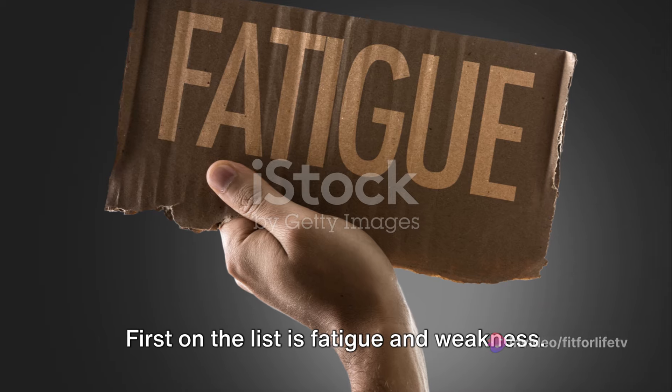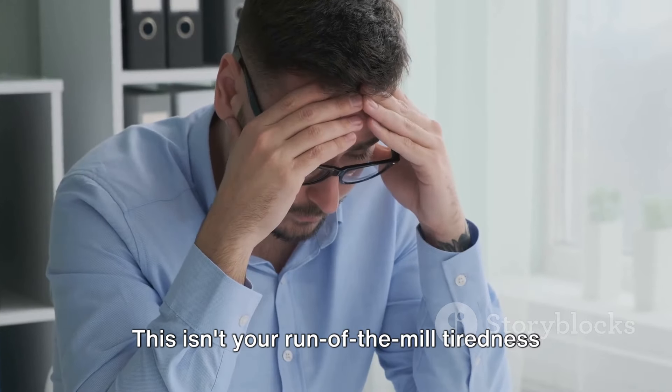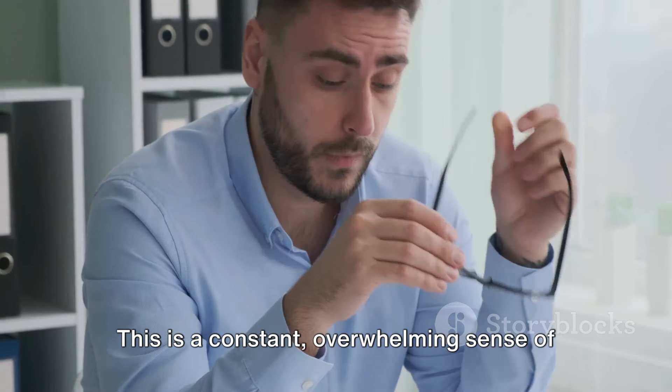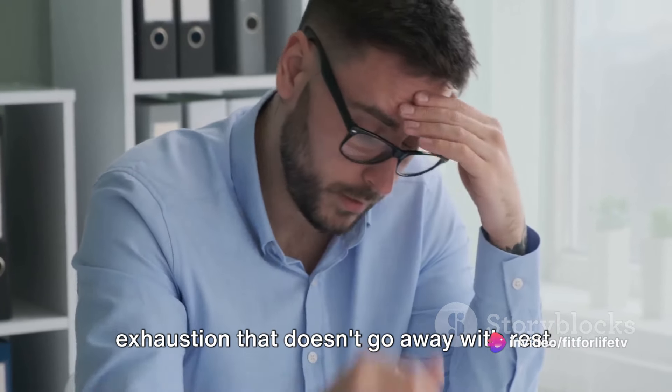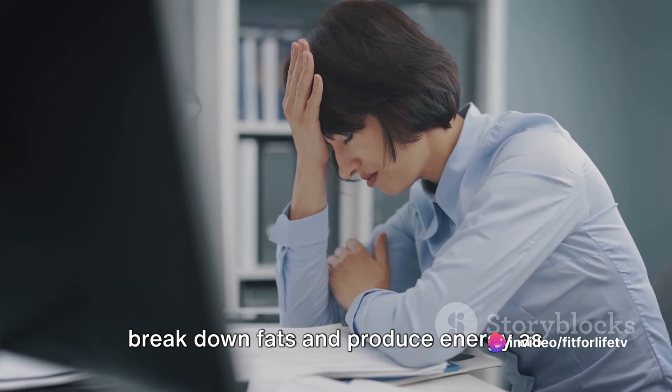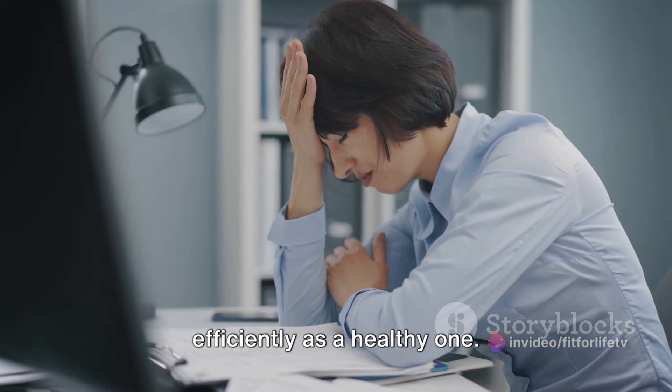First on the list is fatigue and weakness. This isn't your run-of-the-mill tiredness after a long day — this is a constant, overwhelming sense of exhaustion that doesn't go away with rest. It's because a fatty liver struggles to break down fats and produce energy as efficiently as a healthy one.